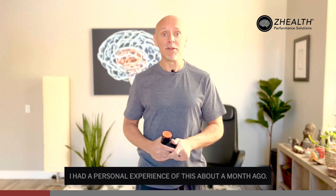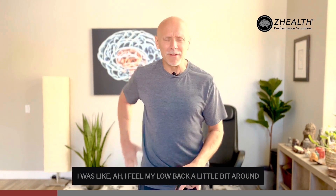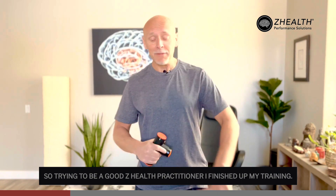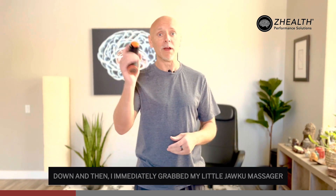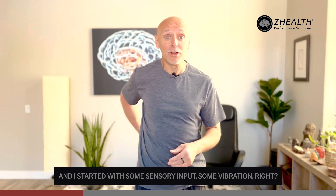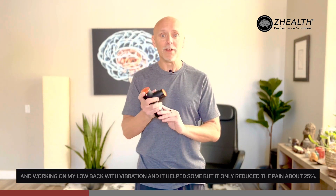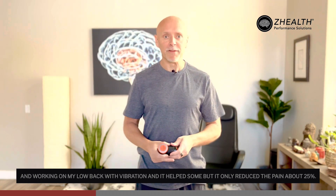I had a personal experience of this about a month ago. I was doing some heavy deadlifting in the garage, and during that process I felt my low back a little bit around L5/S1 and my sacroiliac joint on the right side. Trying to be a good Z Health practitioner, I finished my training, did a little mobility to cool down, then immediately grabbed my Joku massager and started with some sensory input — some vibration. I was working on my hip and low back with vibration, and it helped some, but it only reduced the pain about 25 percent.